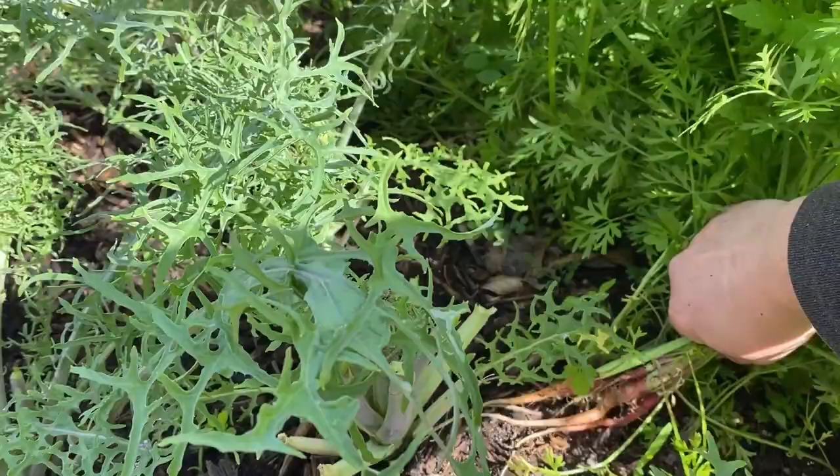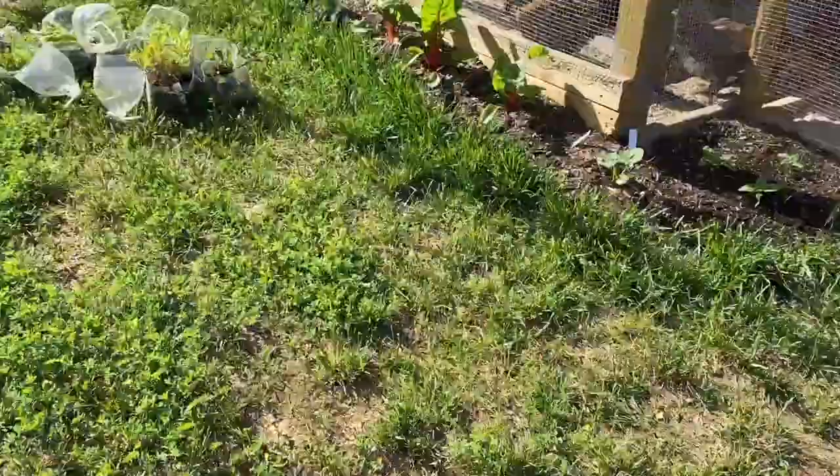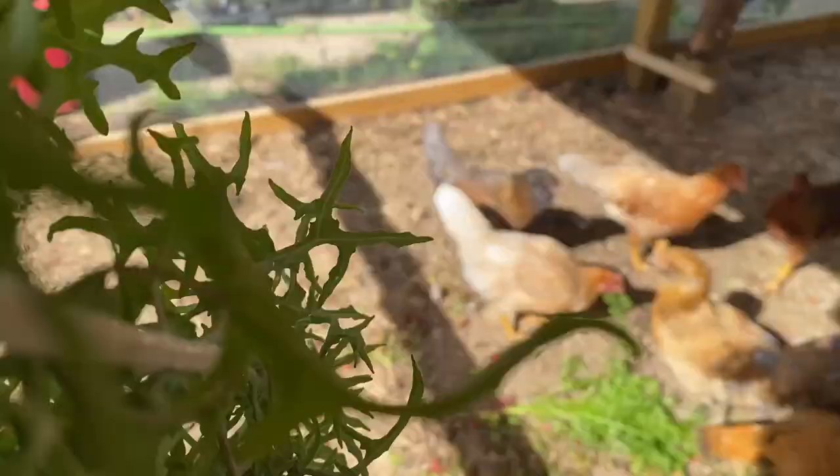You're starting to get some size to some of them. Hey girls, waiting on a snack. Give you a cup of carrots. There you go, ladies — a little snacky snack.